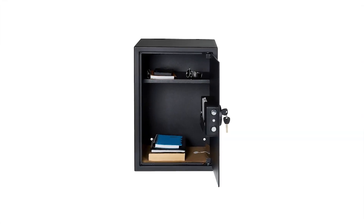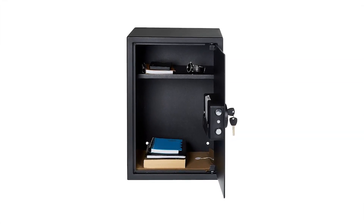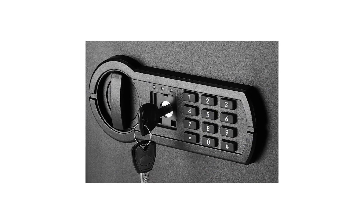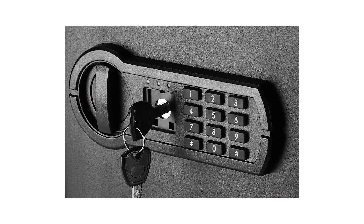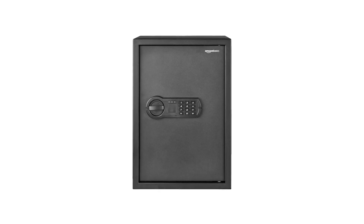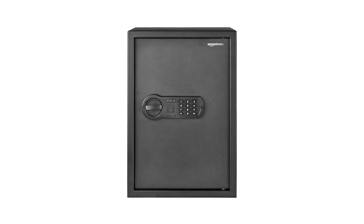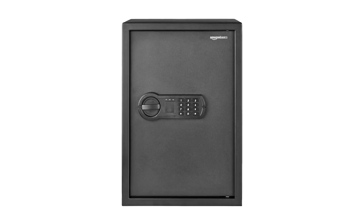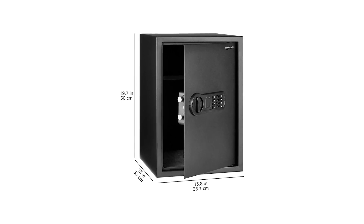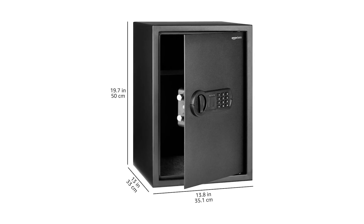Another excellent option from Amazon Basics is the Steel Home Security Safe, priced at $113. This safe offers a larger capacity of 1.8 cubic feet, suitable for storing important documents, jewelry, cash, and other valuables. It features a programmable electronic keypad with a backup key for emergency use. The safe is made from heavy-duty steel with an 8-gauge steel door and a 14-gauge steel body. It includes two live door bolts and pry-resistant concealed hinges for added security. Inside, you'll find an interior shelf that helps organize your valuables. The safe measures 13 inches deep by 13.8 inches wide by 19.7 inches high on the exterior.